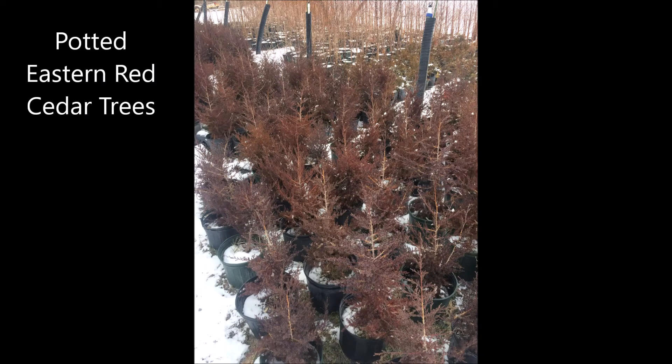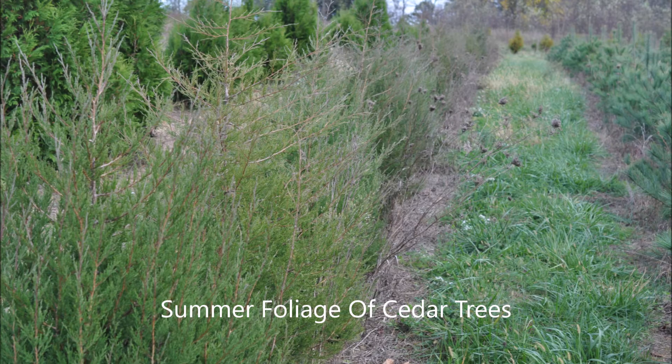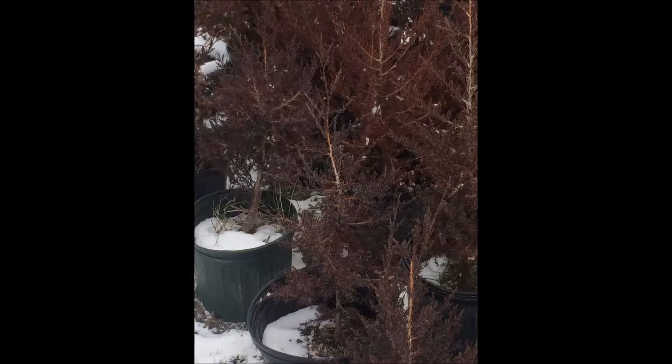These are eastern red cedars in number three pots during the winter. They will be a lot greener in the summer. The eastern red cedar is not really a cedar tree, but actually a juniper. It has a medium growth rate of 12 to 24 inches per year with sticky foliage that is dull and green in the spring to fall.